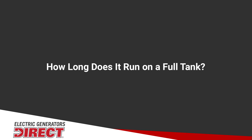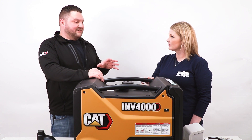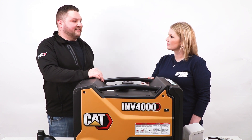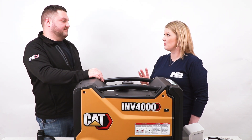How much run time do you get on a full tank? This unit has a 2.1-gallon fuel tank, and that's going to get you about eight hours of run time at 50% load — meaning half of what the generator is capable of producing.